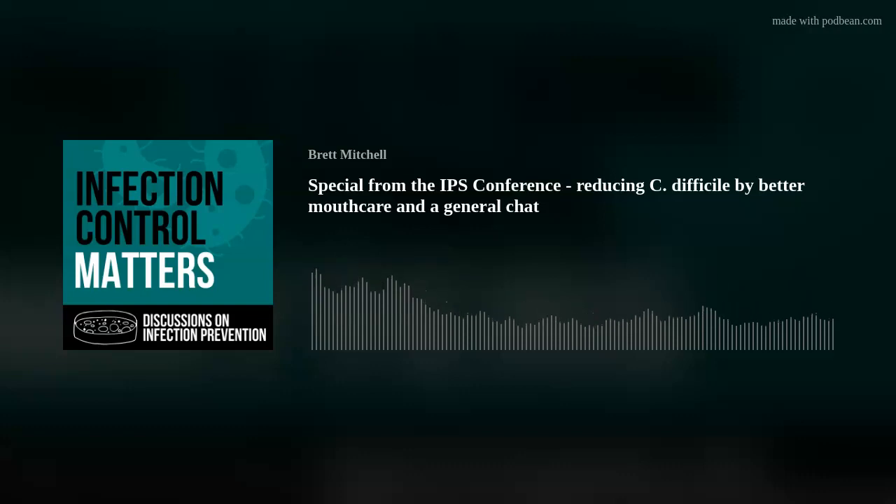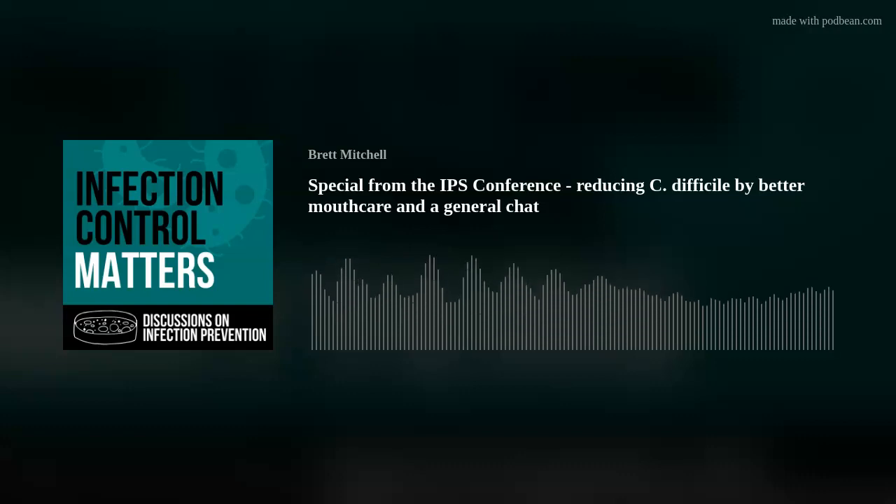I think that link is really poorly understood and overlooked. The bacteria in your mouth changes through those first few days of admission, which is really important - those pathogens start to appear that weren't there before when you're fit, well, and healthy and not in hospital.